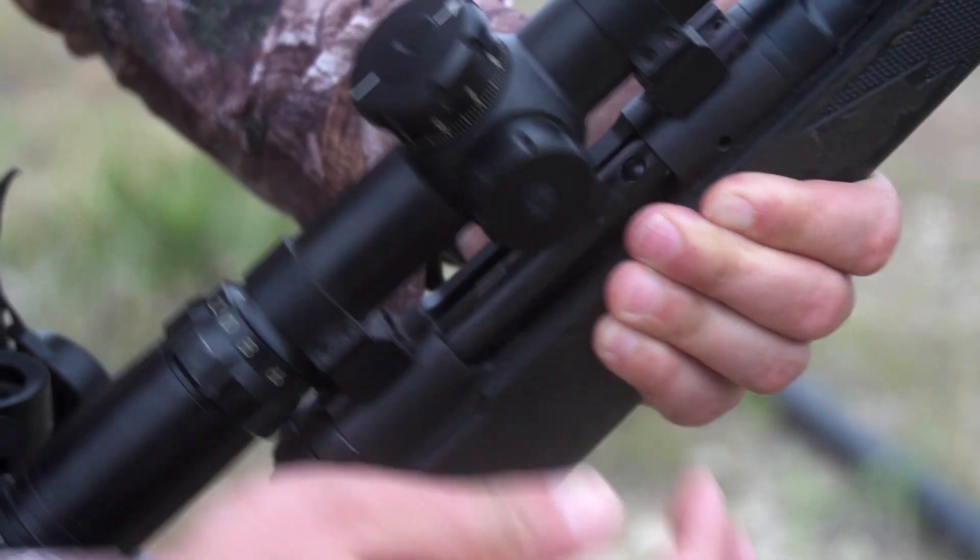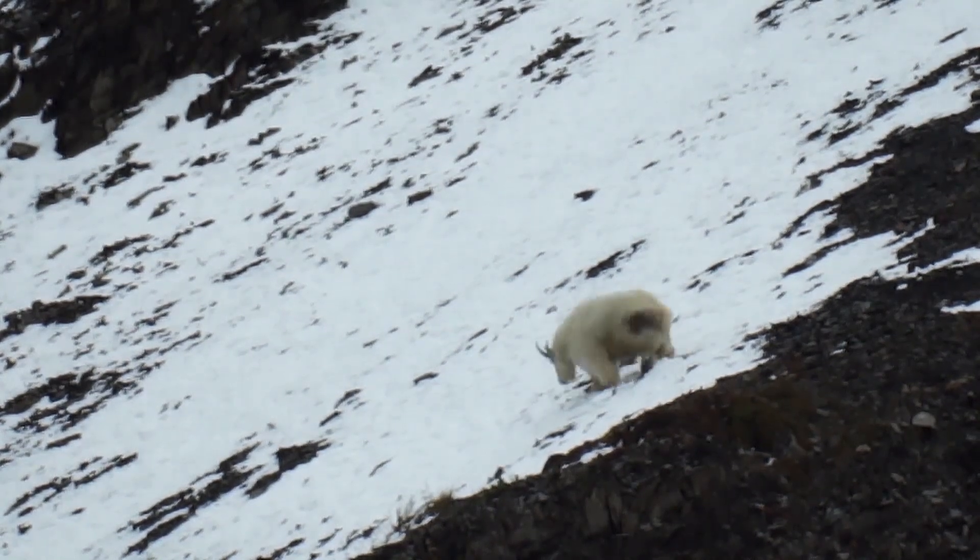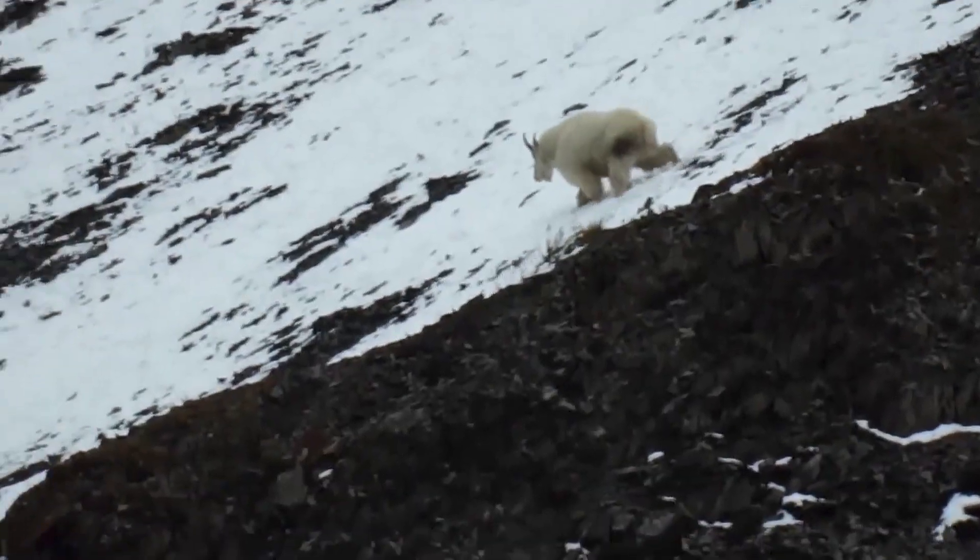An ammo that will perform well on elk, moose, deer, antelope — basically any big game animal that I'm going to hunt — I want it to perform and be super accurate for me. That's why I shoot Fusion ammo. The accuracy's there, they're not expensive; it's a mid price point round and I get all those great characteristics of the bullet performance.